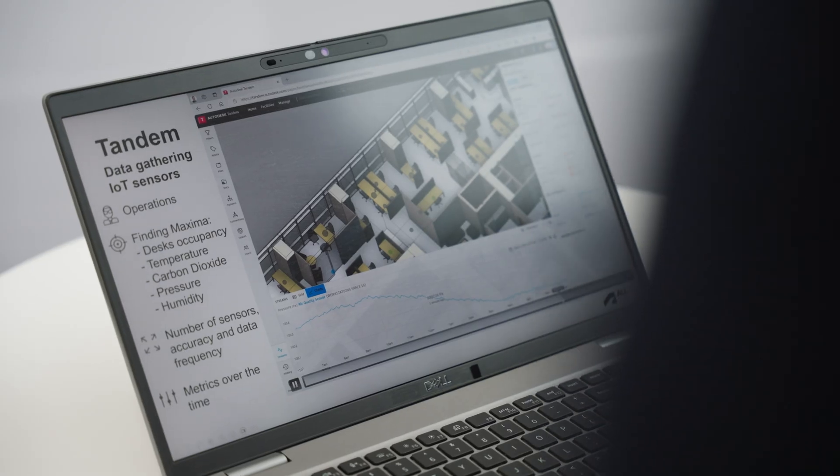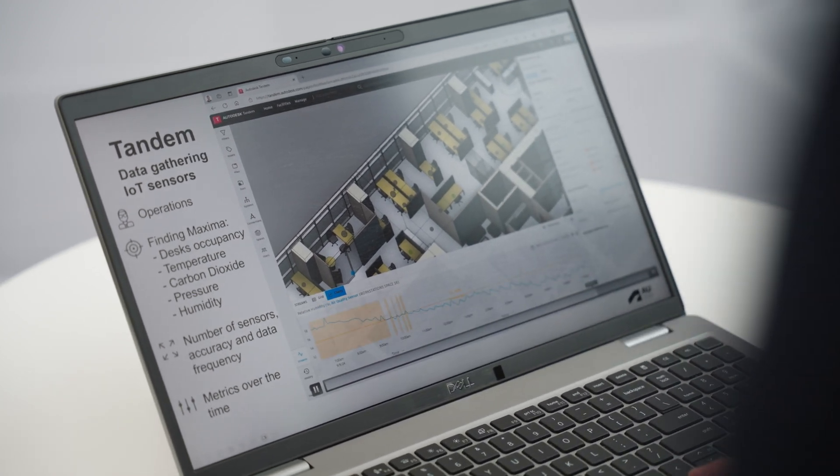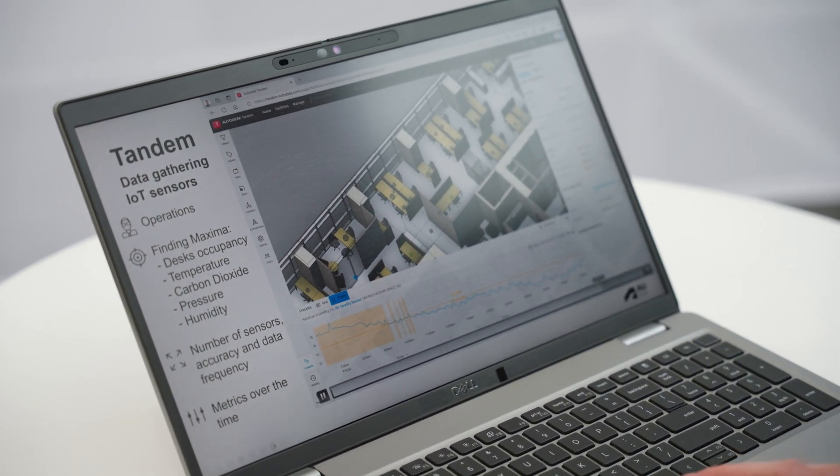By analyzing IoT data in Tandem, we are able to optimize asset performance, maximize their quality and spatial utilization, but also improve comfort and well-being.